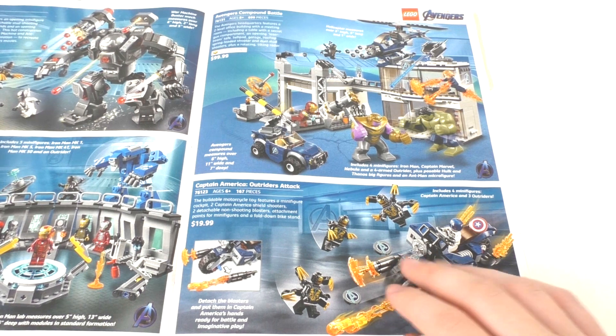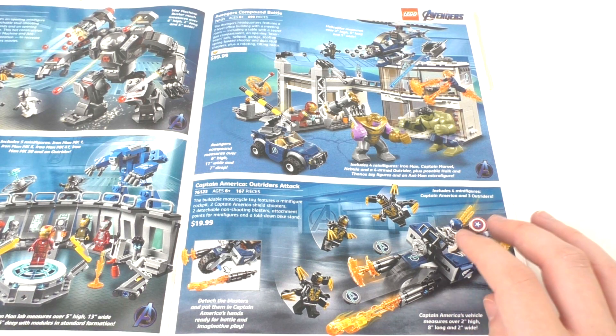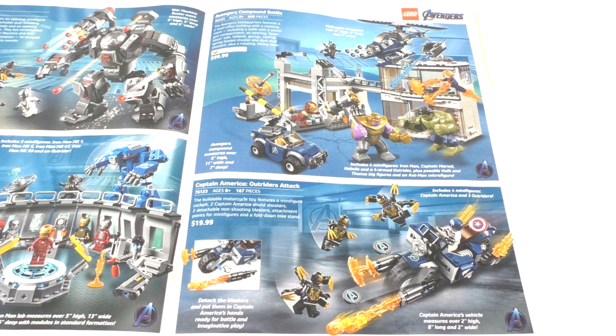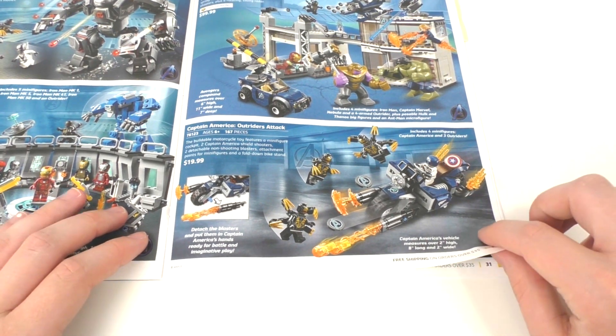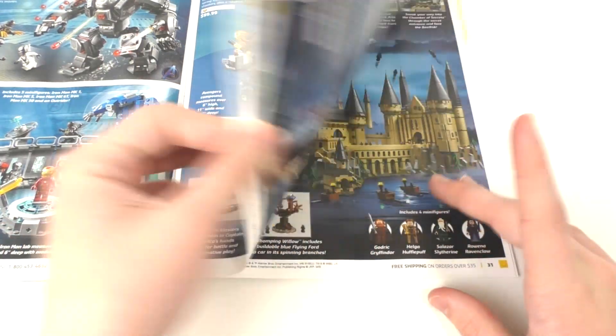We have the Avengers Compound Battle, which is probably one of the more accurate sets for the Avengers Endgame movie, though it does include a couple of weird vehicles. The only thing that really makes this set appealing is the Thanos minifigure. I don't really care for any of the other stuff included here, and I don't have plans of picking this up just for the one character — I'll eventually get the older set from Avengers Infinity War that includes Thanos. Then we have the $20 Captain America Outriders Attack set, which includes the updated Captain America minifigure with that new helmet piece, though the printing on the head is a little disappointing.